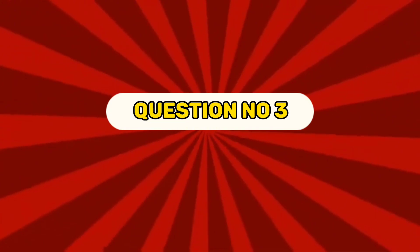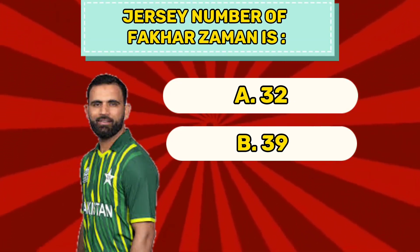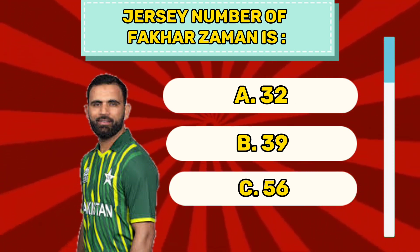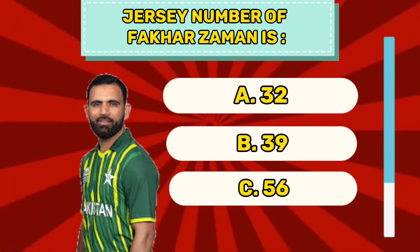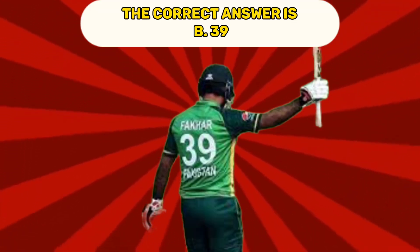Question number three. Jersey number of Fakhar Zaman is A 32, B 39, C 56. The correct answer is B 39.